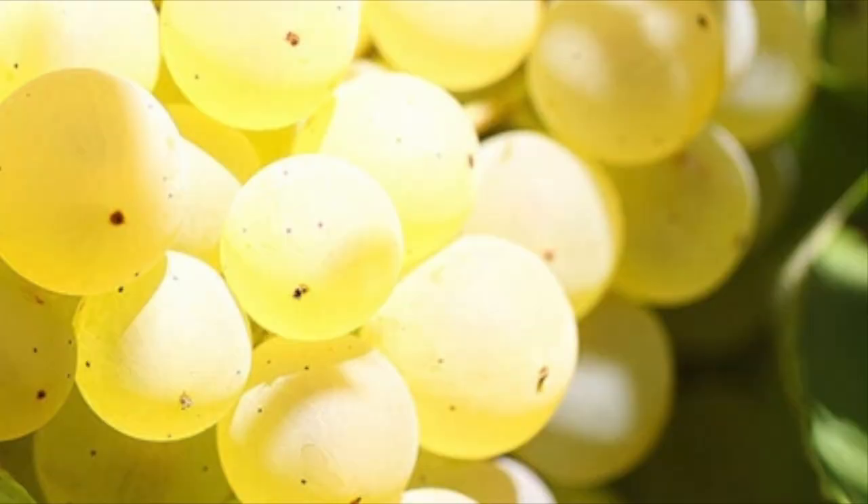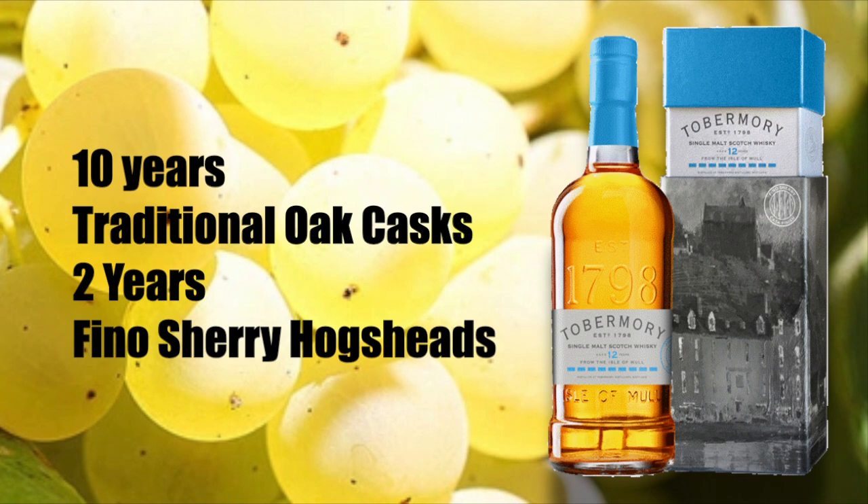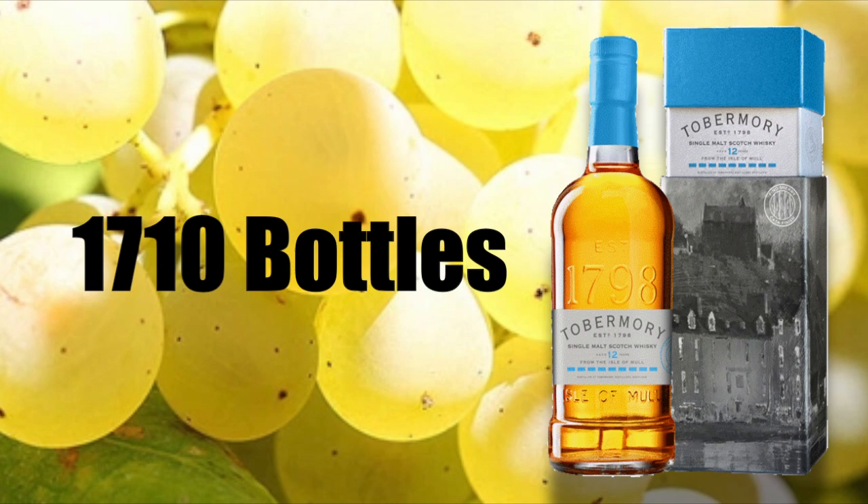The most important thing is how this wine is reflected in the Tobermory 12-year-old Fino Sherry Cask Single Malt Scotch Whiskey. The Tobermory 12-year-old Fino Highland Single Malt is aged for 10 years in traditional oak whiskey casks, then aged for two years in Fino Sherry Hogsheads. It is non-chill filtered, has natural color, is limited to 1,710 bottles, bottled at 55.1% ABV, and sells for about $170.